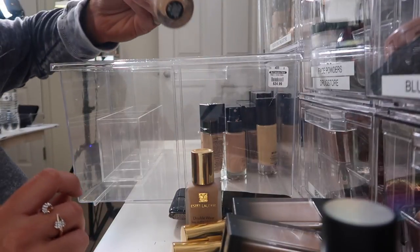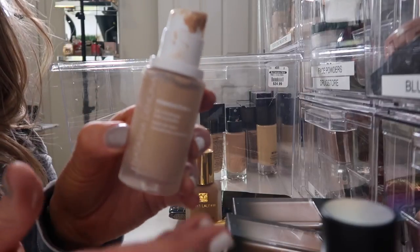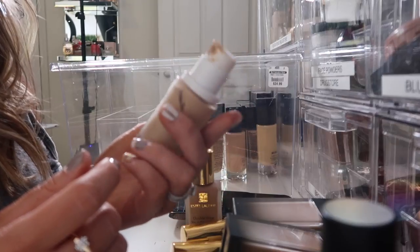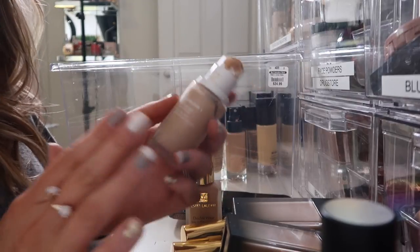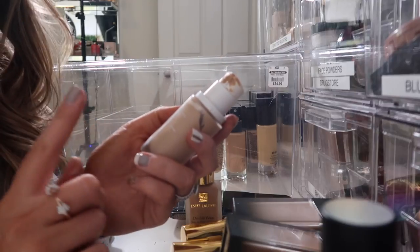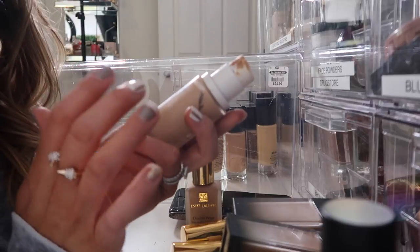I'm going to get rid of the Smashbox Studio Skin. Natasha Denona Foundation X — I used to love this foundation, can you tell by how beat up it is? I think I'm going to get rid of it, and then if I want to try it again down the road I will. I think it's just old, because when Davis picked this out for the video we did — which I will link in a card — it just didn't perform the way I remembered it performing.